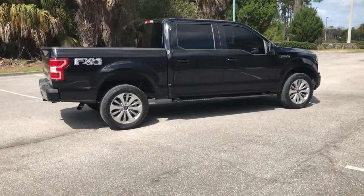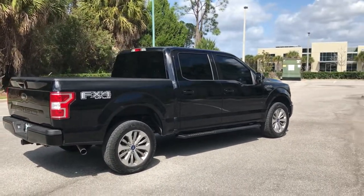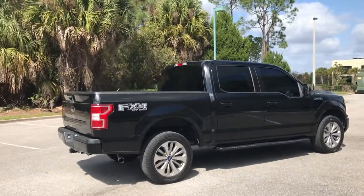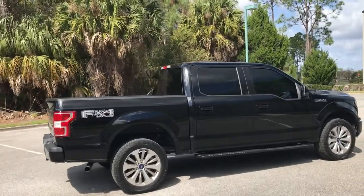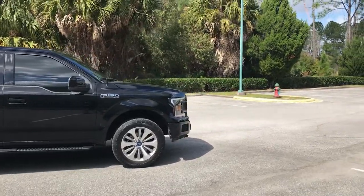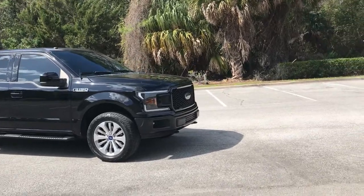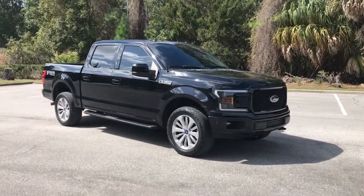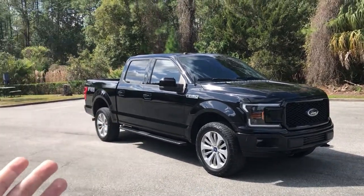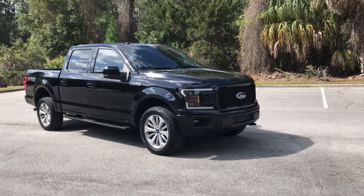This is a base XL truck — the XL is the lowest trim model for the F-150 lineup — but it came with the STX package, which is essentially a sport package added onto the basic XL. When people think of XL trim levels, they think work truck: white, plastic bumpers, single cab. But with certain packages, you can make it look almost like a Lariat or a Platinum. If you looked at this thing right now, you probably wouldn't think it's a bare-bones work truck.